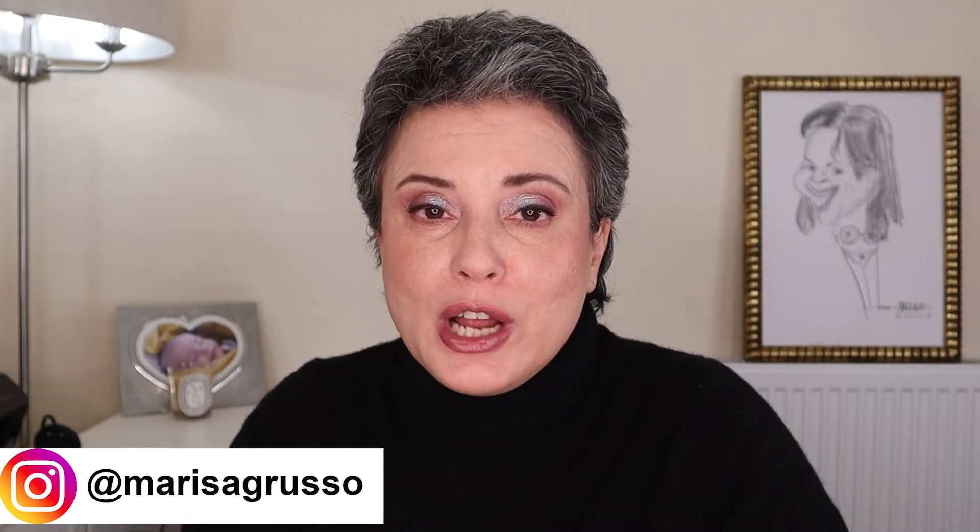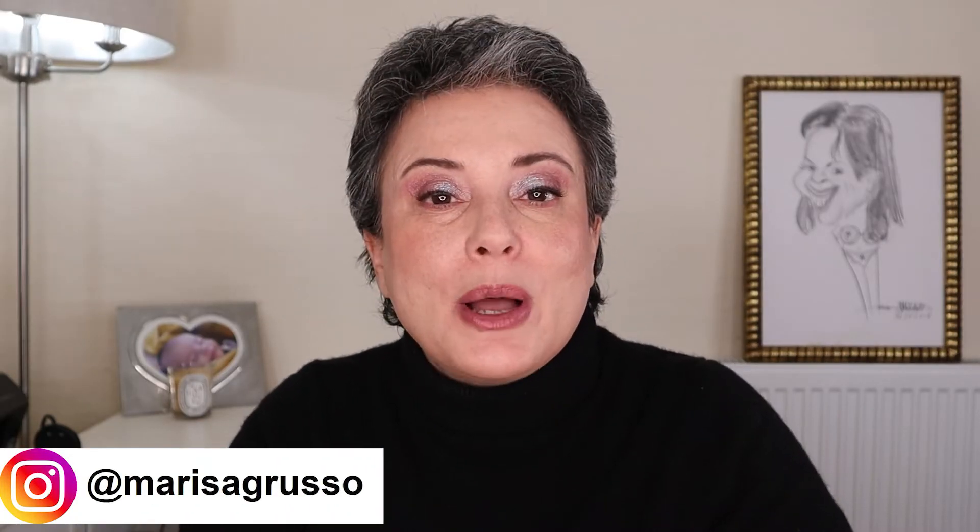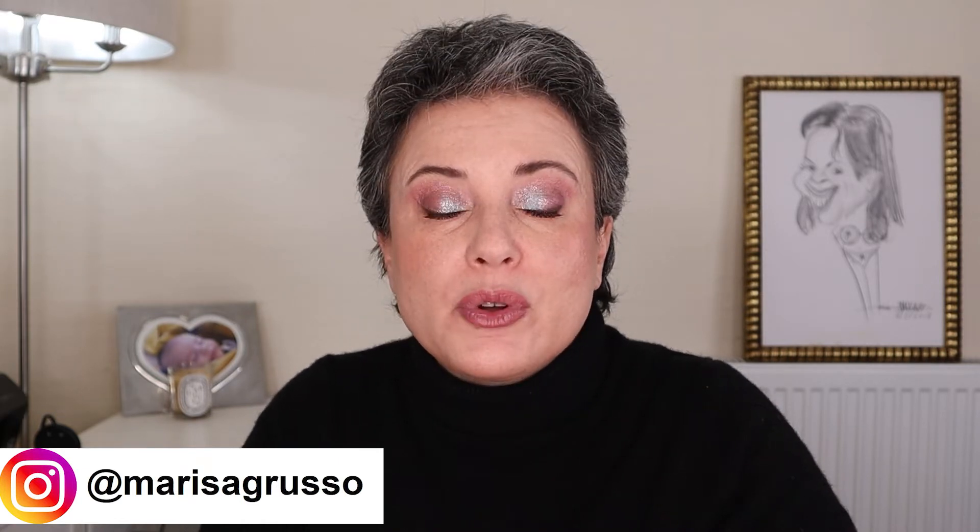Hi, my name is Marisa. Thank you for coming to my channel where we talk about everything beauty and lifestyle, focusing on over-50 issues. Let me share with you some details about this foundation.